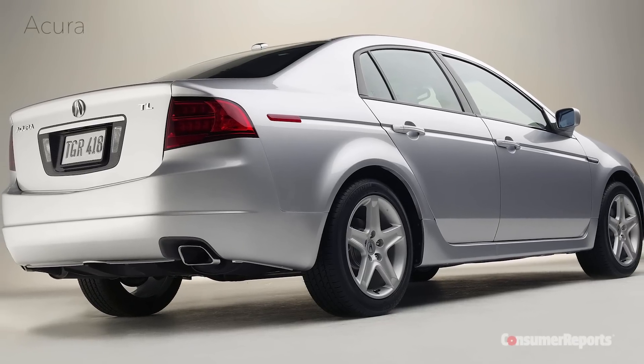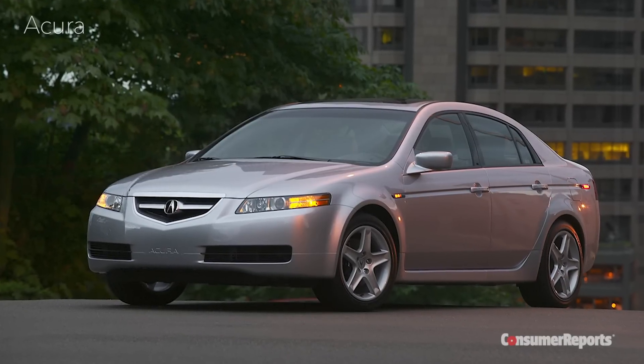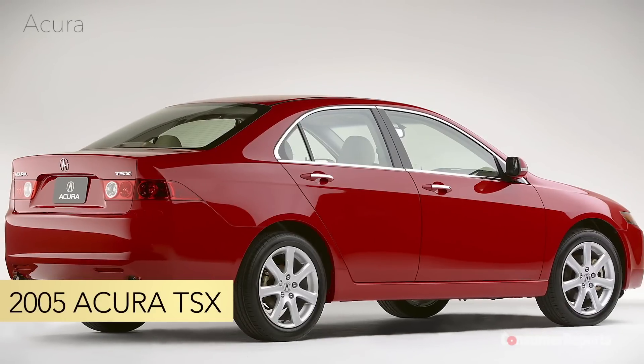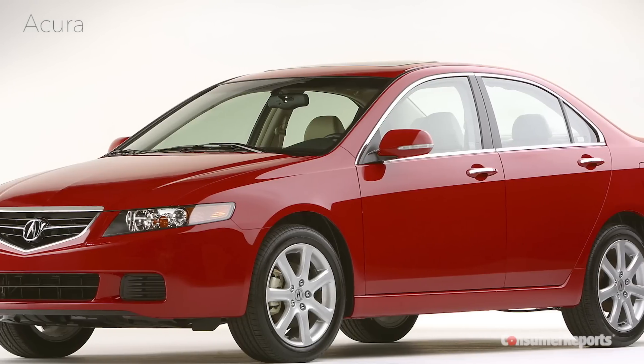Good used sedans include the 2005 Acura TL, which has a nice blend of comfort, convenience, and sportiness with a strong V6 engine. The 2005 Acura TSX has agile handling and a spacious interior.